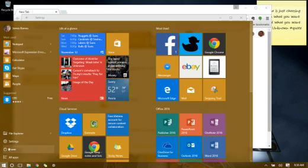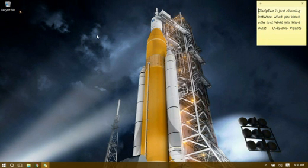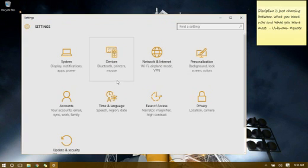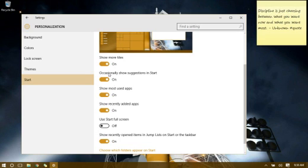This is something new. If you don't want those suggestions there, you do have an option. Go to Start, Personalization, Start Menu, and right here where it says 'Optionally show suggested apps in Start,' you turn that off and those suggestions will no longer appear.